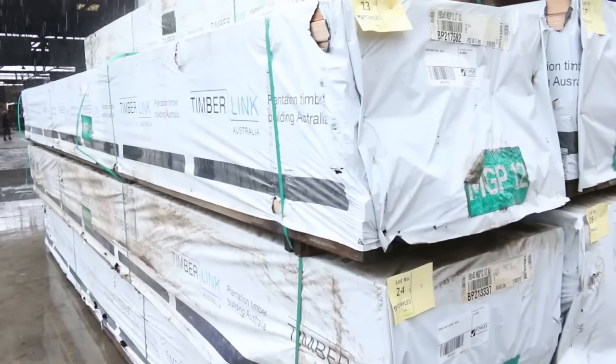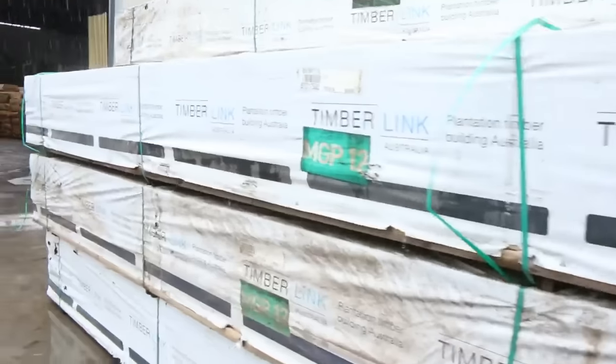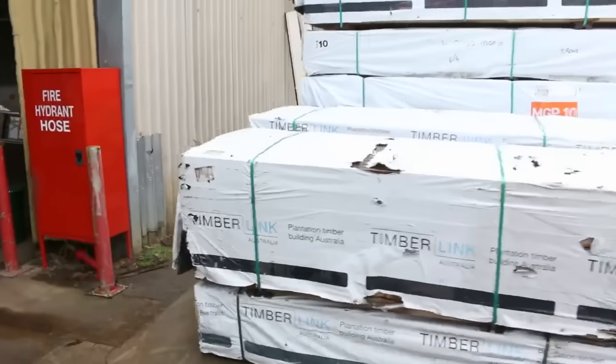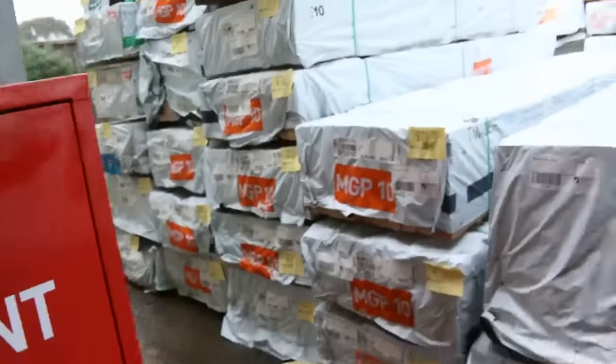There's also treated pine structure in there — an absolutely fantastic auction. Do not miss this one; it's one of the auctions of the year. Just here is where we start tomorrow, getting out of the rain, with more quality stock here to start the auction off.